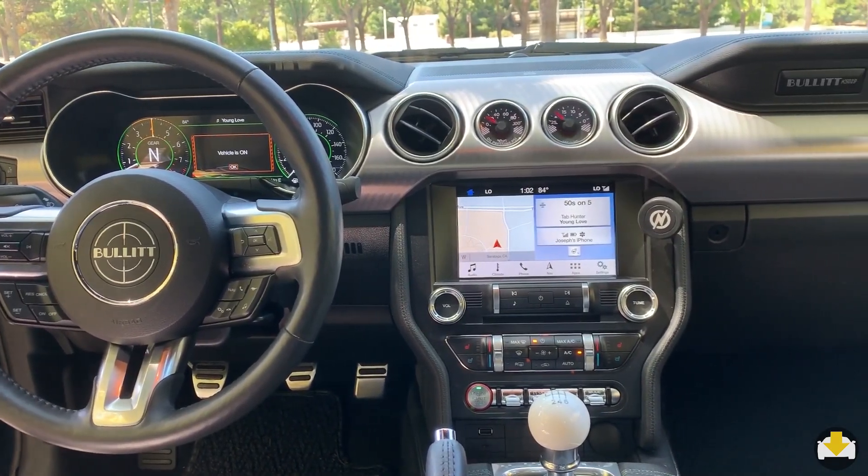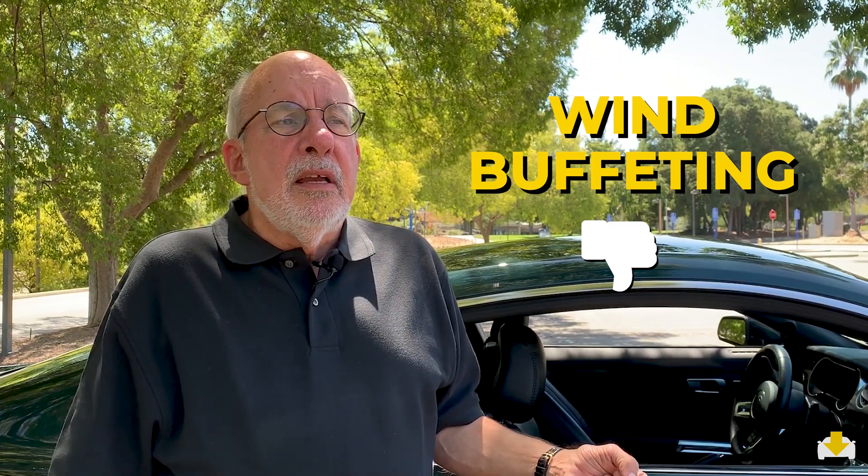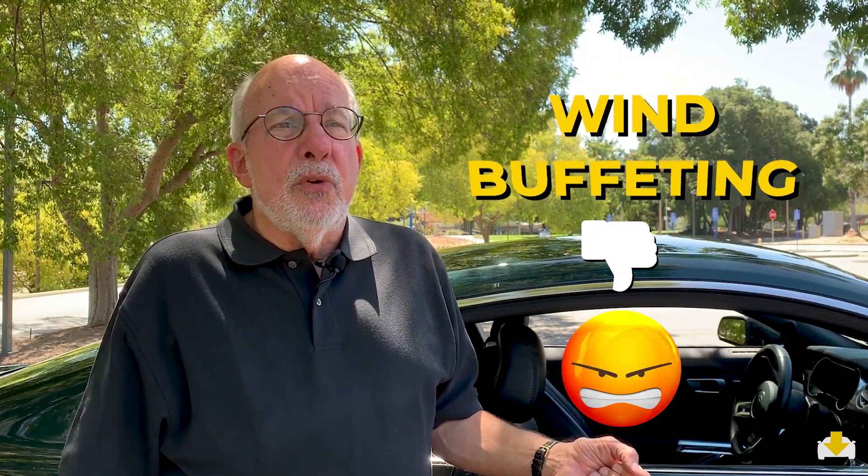Any complaints about the interior? When you drive this with the windows open — which is my favorite mode — there's a pretty pronounced wind buffeting. The wind seems to have nowhere to go; it comes into the car and just bounces around in there at 60 or 70 miles an hour or higher. It's pretty annoying.